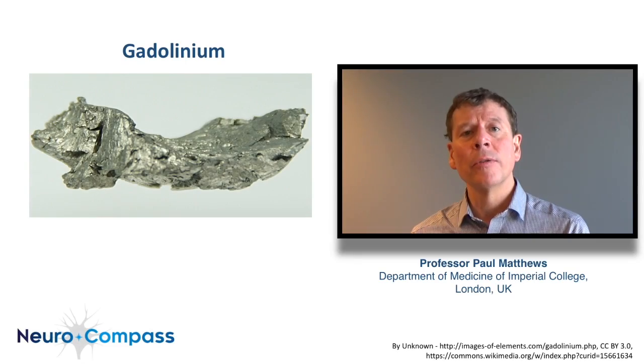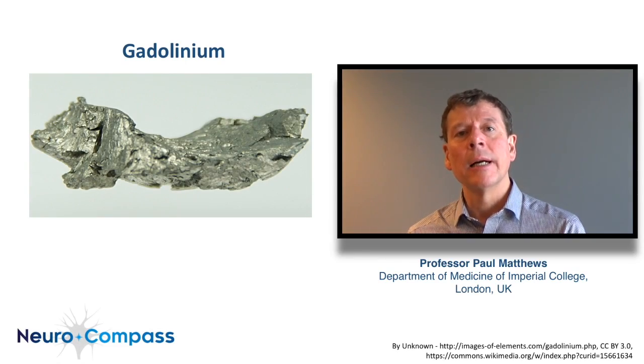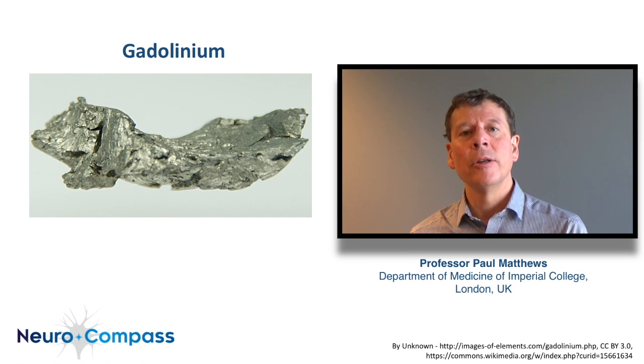The gadolinium ion is a toxin, and even low doses can damage cells. Moreover, like other heavy metals, the gadolinium ion accumulates in tissues over time.